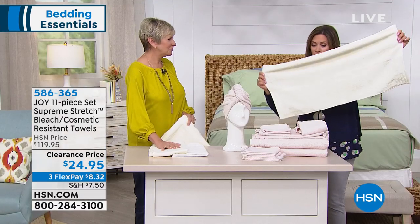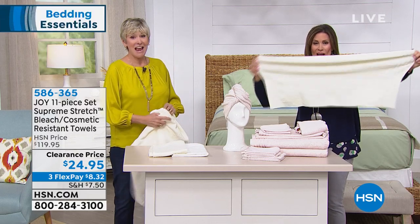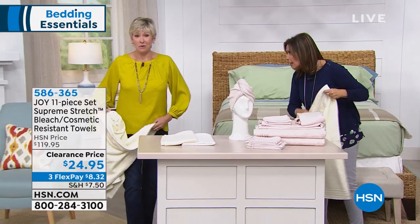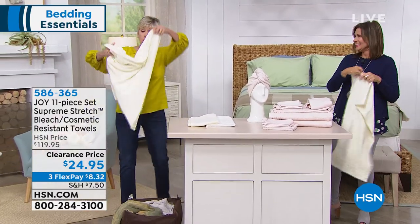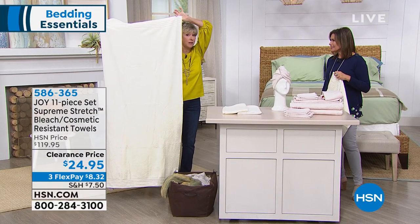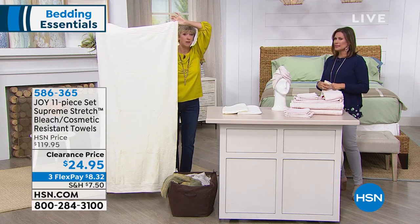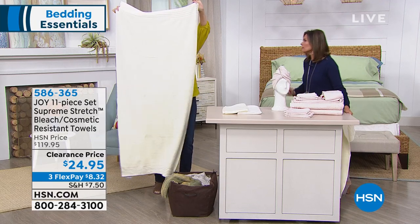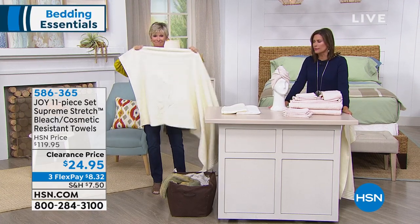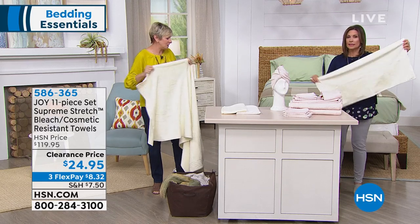This is the hand towel — look at the size of the hand towel and the stretch you get. But wait till you see the bath towel. This is your bath towel and it is huge. When you think about what you're paying for the entire set, think about what you would pay in the marketplace for just one towel. These towels are first quality, top quality and have special features that most other towels do not have, including the stretch — so you can use it to tie up your hair.